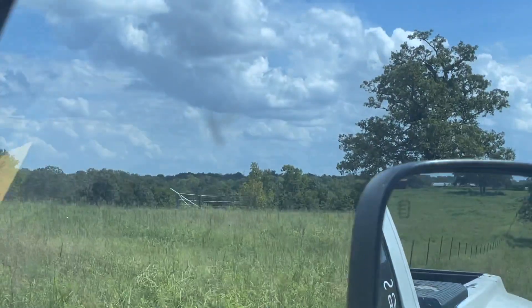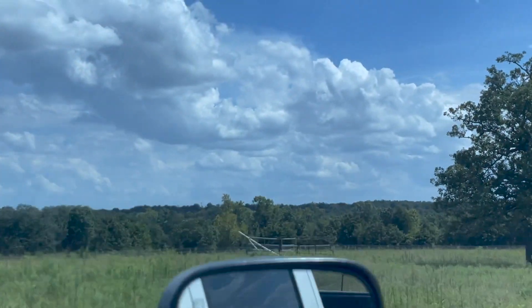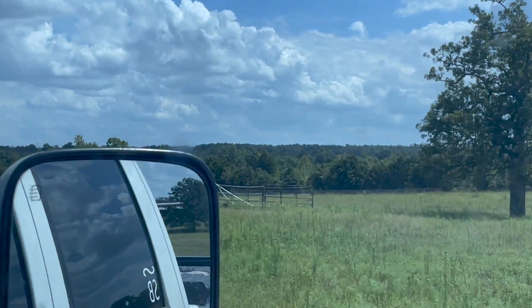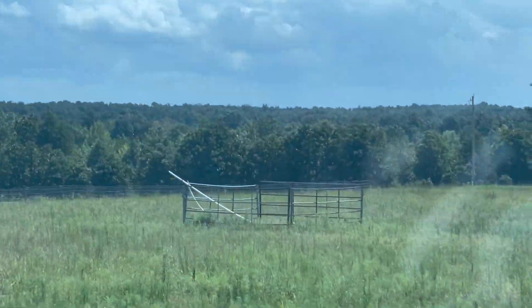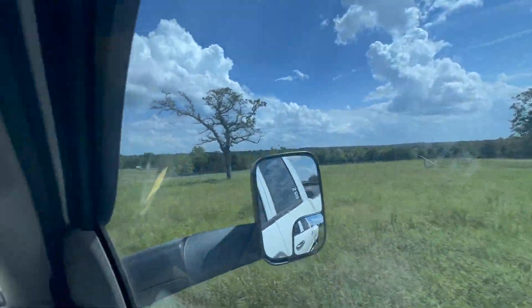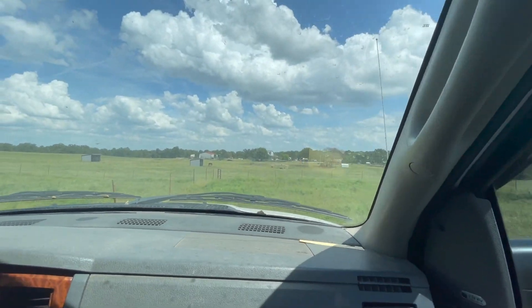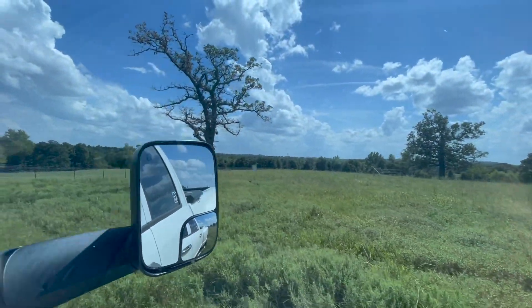Right up there where you see that fence-top area — as posted on the MLS, that is where the well is. We do not know for sure if it's functional. A guy came out five years ago and said there's water in it, but there's no pump. We've never used anything up here. There's supposedly a septic up here, because there used to be a single-wide trailer. It had to be close to that pole.